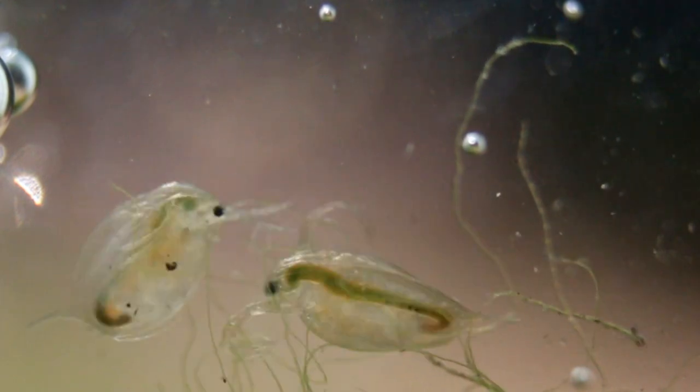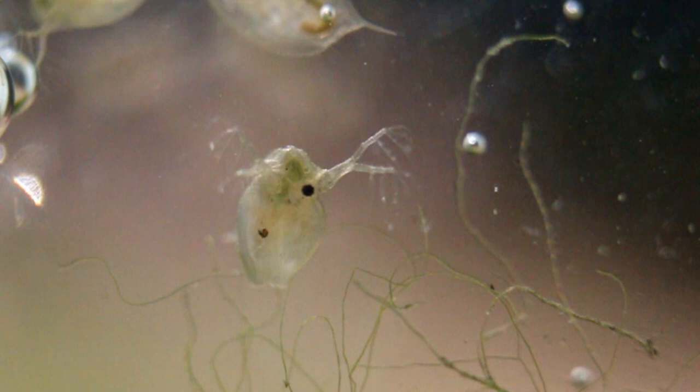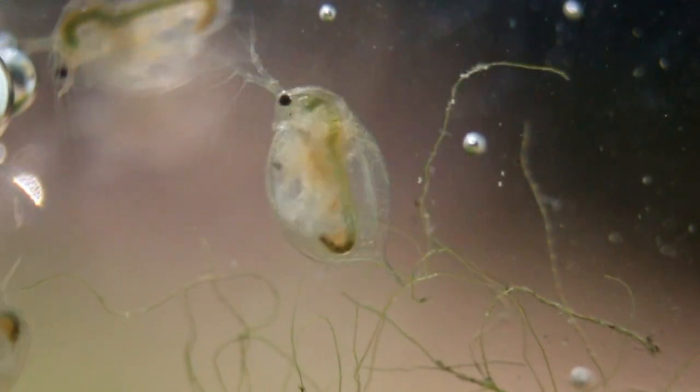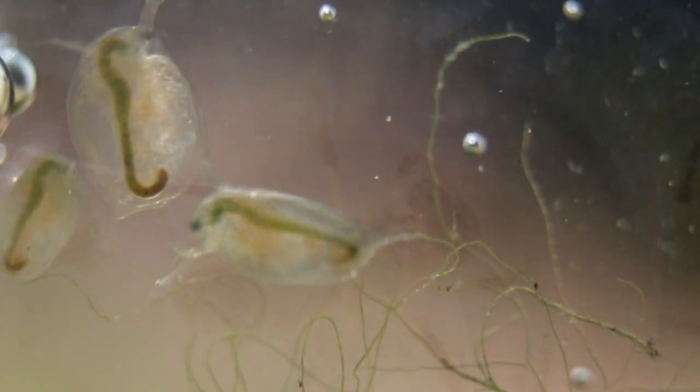The Dragonfly larva's prey in the previous video clips have been Daphnias. Daphnias are small, one-eyed crustaceans. The Daphnias propel themselves by doing a sort of breaststroke with their antennae.